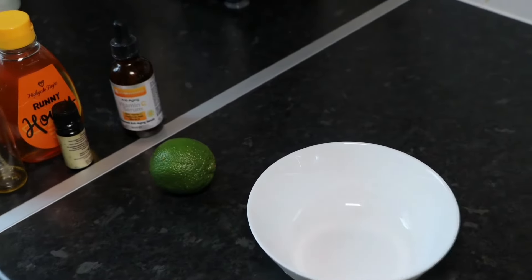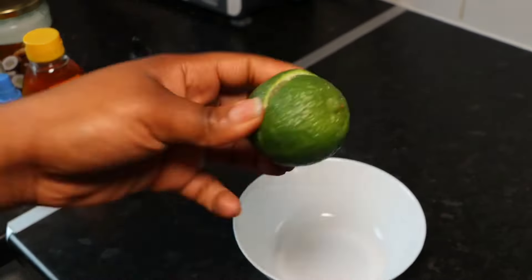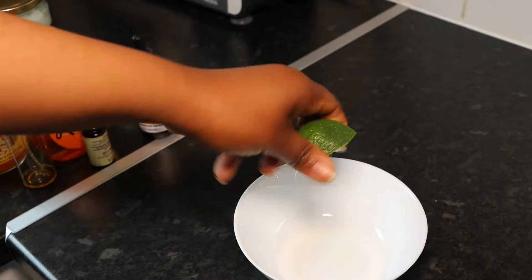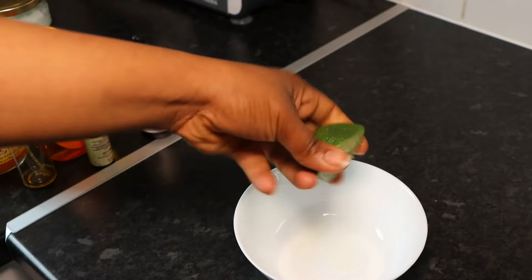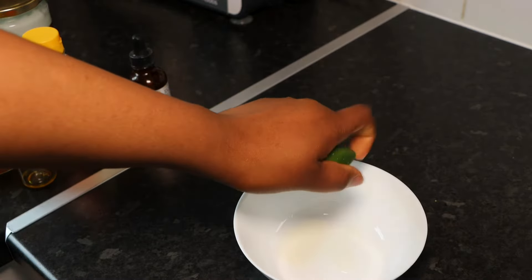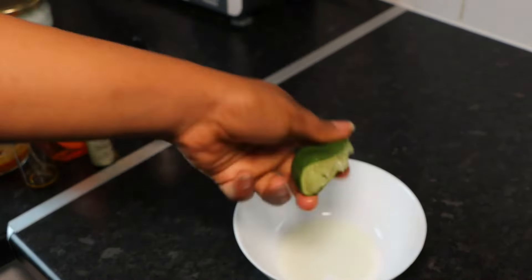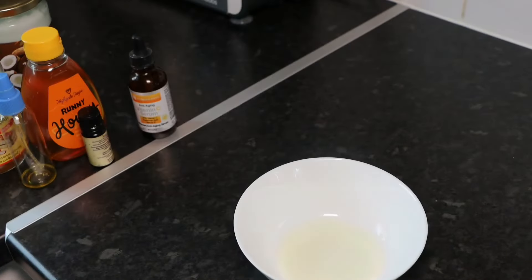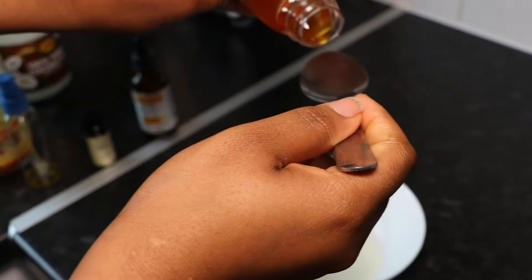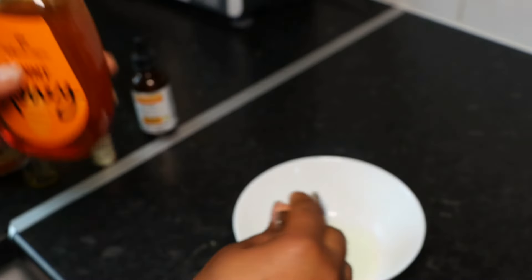What we need to do first is get yourself a bowl, then cut your lemon or lime into two. Next, squeeze all the lime juice into the bowl. Make sure you remove all the seeds from the bowl. Did you know that lemon has the ability to naturally lighten the skin?